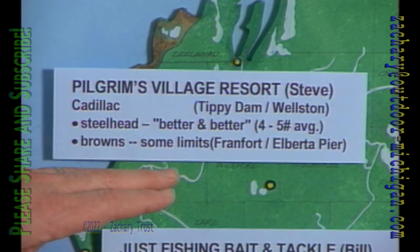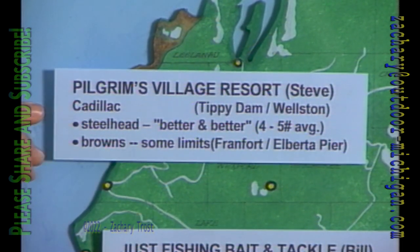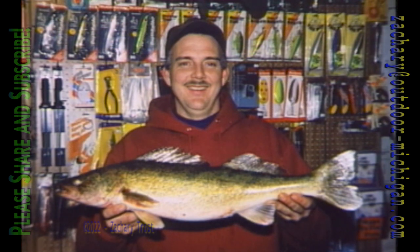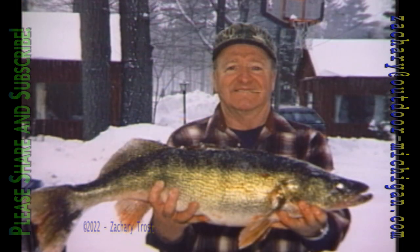At Tippy Dam in Wellston, the steelhead fishing is getting better and better. Dale Hooker is a good Manistee River steelheader. Just before the walleye season closed around May 13th and 14th, Rob Ketchum shows a handful of walleye from the local rivers; Tom Oliver got a 7-pound river walleye. But look what Buzz Smith caught — a 12-pound 4-ounce river walleye from White River. Outstanding. Dial us up on the web and get outdoors — it's a great place to be, see you next week.